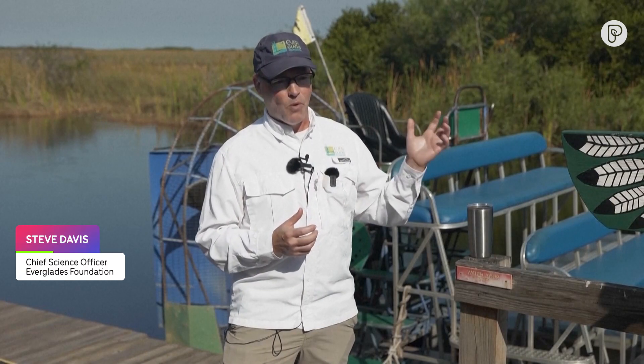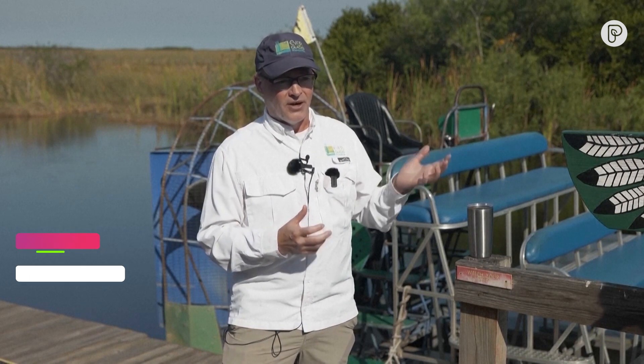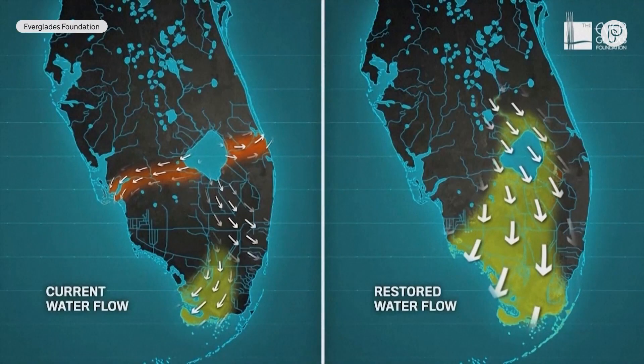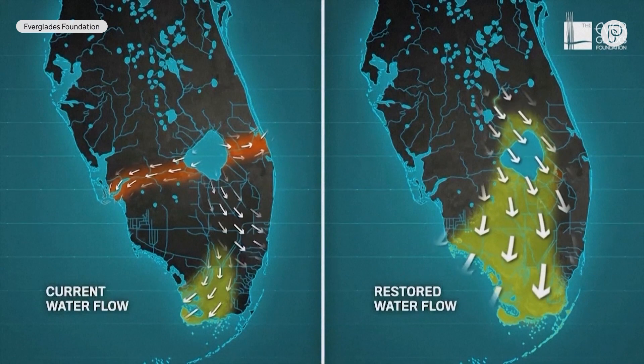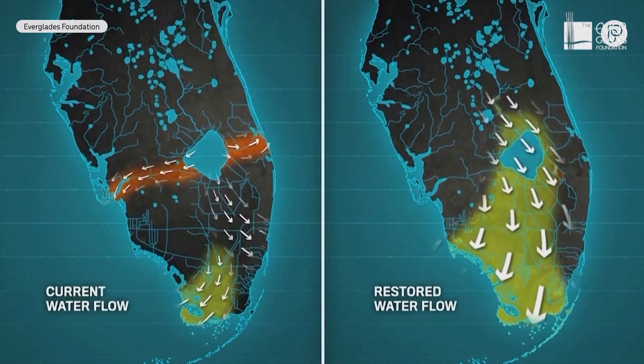That allows us to take water from Lake Okeechobee — water that would otherwise stack up in the wet season, leading to those unwanted discharges to the east and west coasts. It allows us to take that water, store it, clean it, and put it back in the Everglades where it belongs.